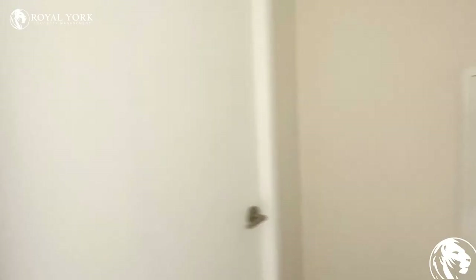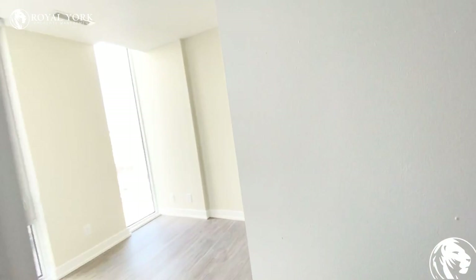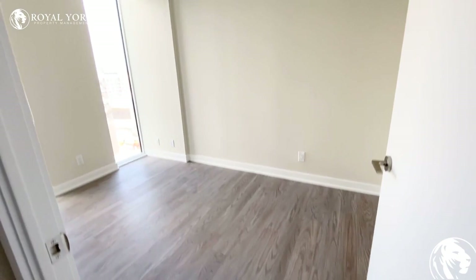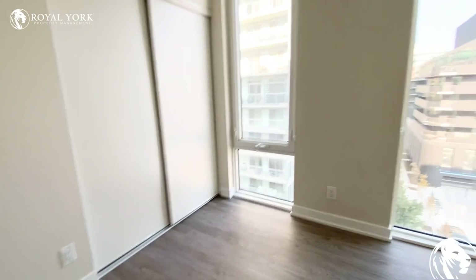And then we have the bedroom. The bedroom here would comfortably fit a queen or a double bed, and you have your closet space here.